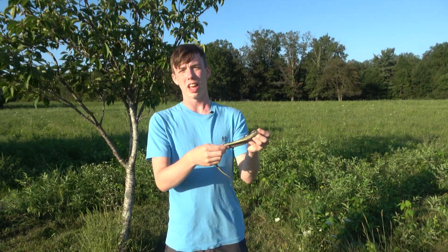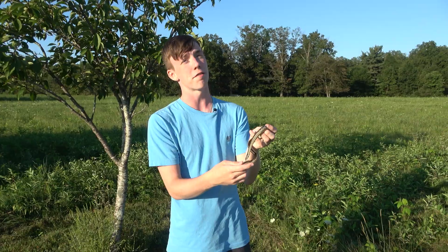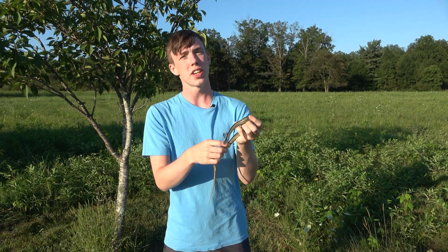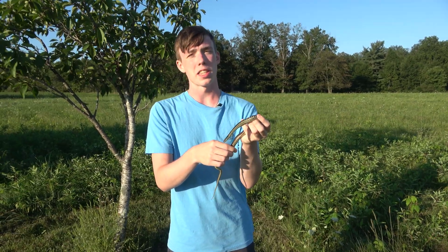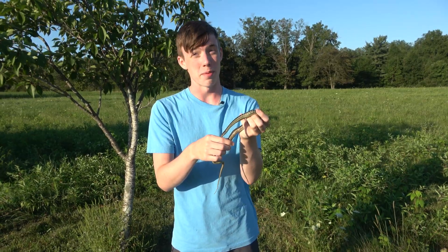My final animal is an eastern garter snake, which most people think are not venomous, but they are in fact rear-fanged venomous. They could also be poisonous, because if their diet includes toads or red-spotted newts, the poisons from their prey will build up in the snake's liver, making them both poisonous and venomous.